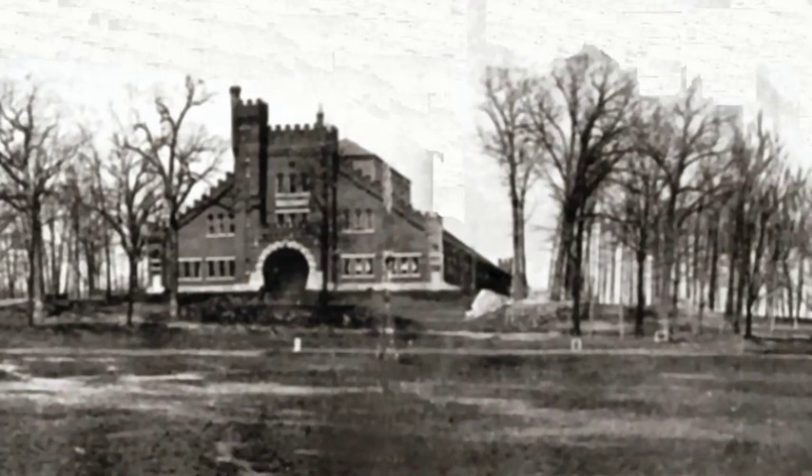So why do we have the recreation building we have today? In 1923, that original riding hall from 1898, which had become a recreation building, burned to the ground, thus ushering in the creation of today's recreation building, which went up in 1924. That's a story for another day and a walk or tour for another day.